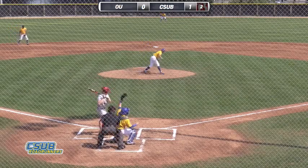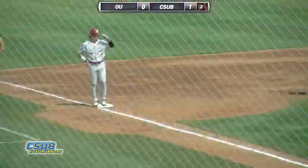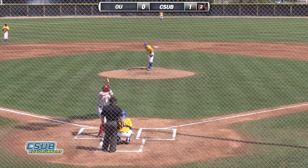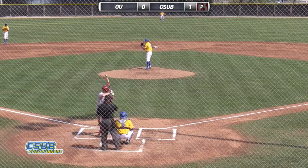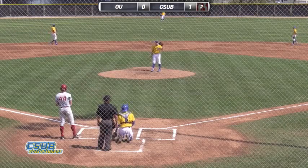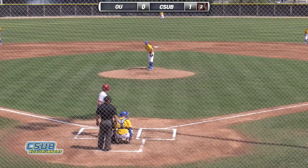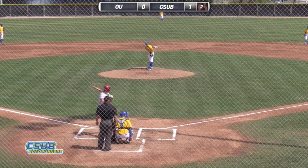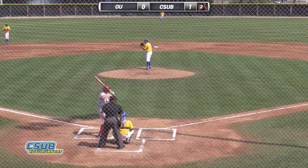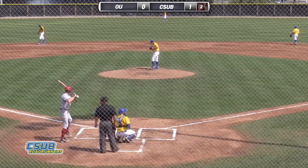Here comes the pitch. High. 2-1 now the count. One out, man on third. Cuspith this year — earlier in the year I was talking to him and he really enjoys the challenge of pitching; hadn't done a lot of it at the college level before this year. Pitch down low again, 3-1. Cuspith behind in this count to O'Brien. Cuspith, one of the Lancaster connections out of the Antelope Valley — went to Desert Christian High School. Here's the pitch — swing and a miss. Challenged him up high that time, got him to swing.